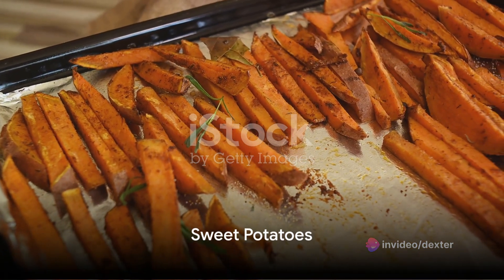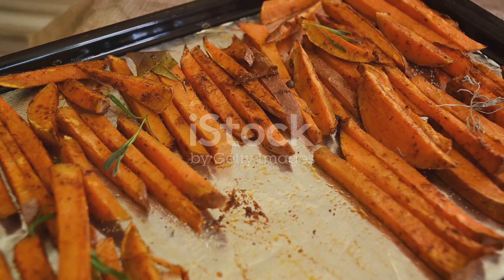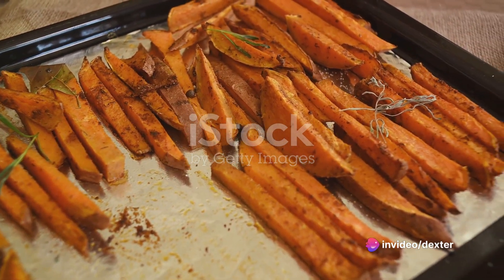We're halfway through our list. And at number 5, we have sweet potatoes. They are an excellent source of beta-carotene, which acts as a natural sunblock and may protect your skin from sun damage.